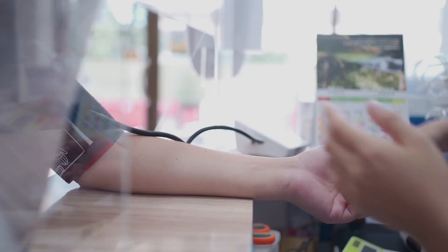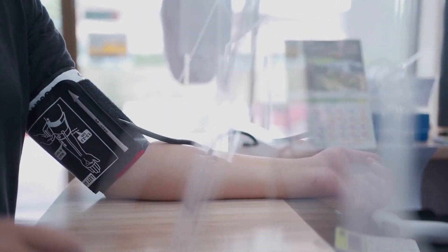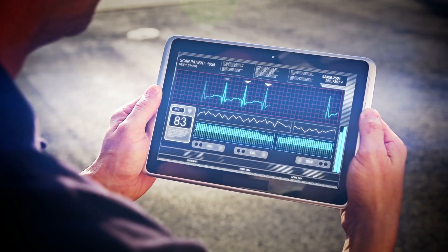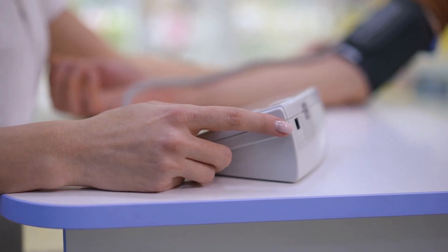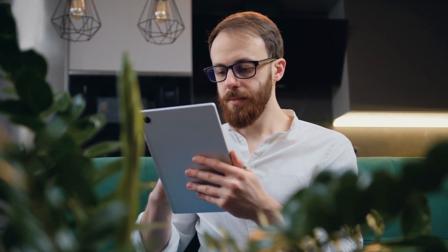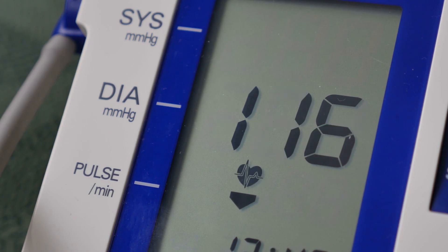Beyond just monitoring numbers, advanced monitors now offer additional features that make tracking even more insightful. Many models connect to smartphones via Bluetooth to upload your readings automatically, allowing you to view your results and trends over time through easy-to-use companion apps. Some apps take it a step further by providing personalized guidance and lifestyle recommendations based on your personal health profile and reading history.